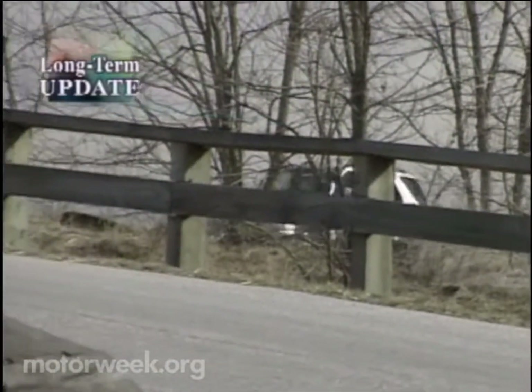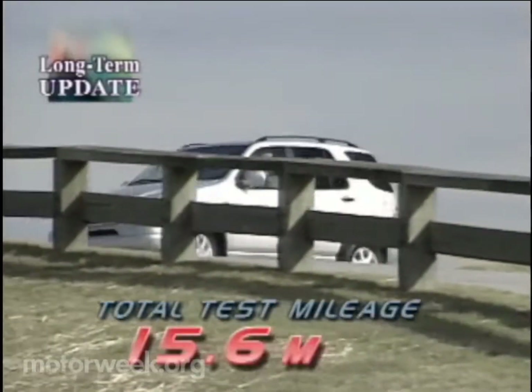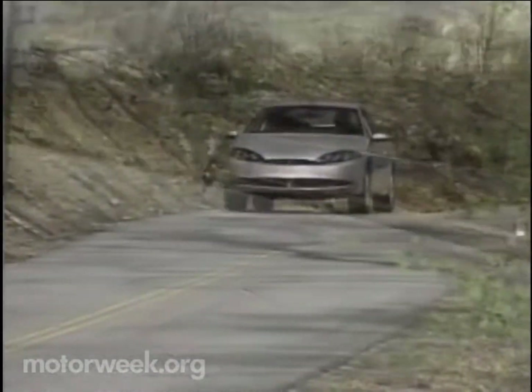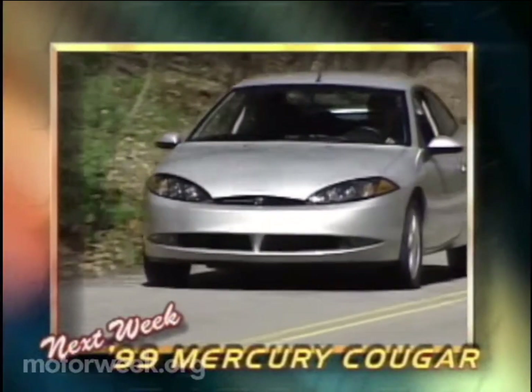After 4,411 miles, the story on fuel economy is also gripping. The ML's average has risen to 15.6 MPG, about par for its class, but it's still getting better with every tank full. Next week, we zero in on a very distinctive V6 sport coupe, the Mercury Cougar, on our next MotorWeek long-term road test update.